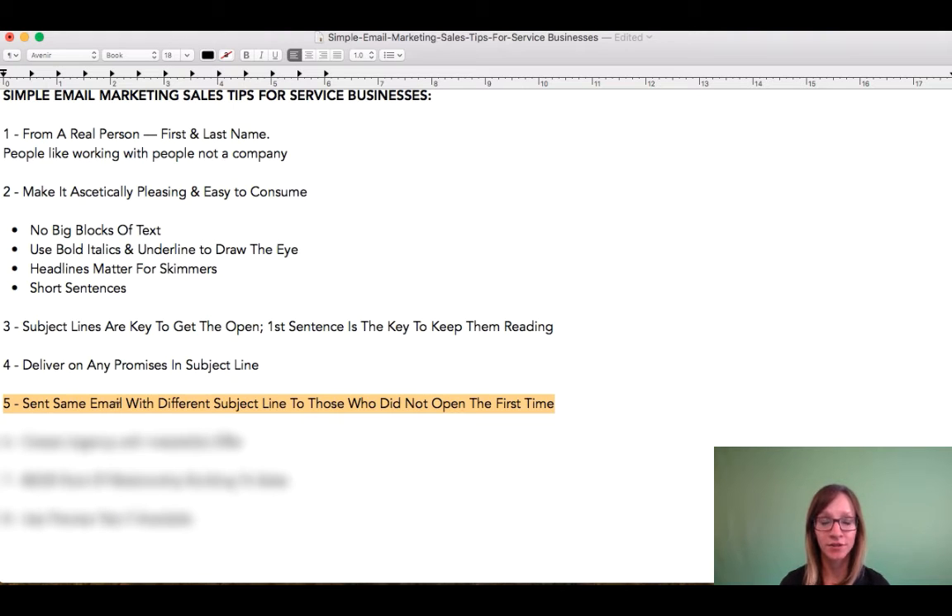And of those 1,000 people, you're able to get 300 folks to open, but you have a whole list of 700 people that never opened. So let's say I sent on a Tuesday—maybe that Thursday or maybe the following Tuesday, it kind of just depends on the way you've got things structured.